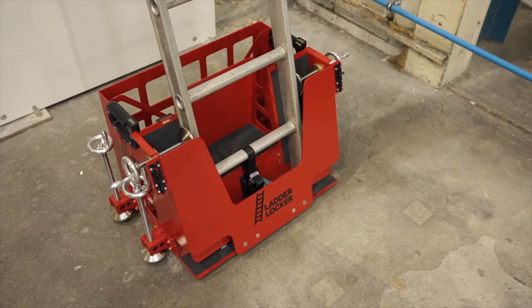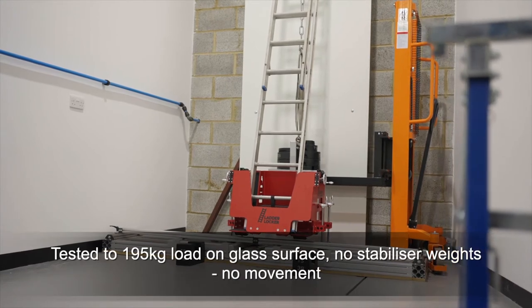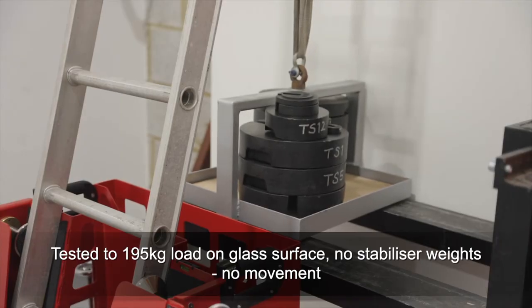Ladder Locker has been professionally tested to prove that it exceeds the recommended safety standards and to prove that it prevents the ladder from moving even when under excessive loads.